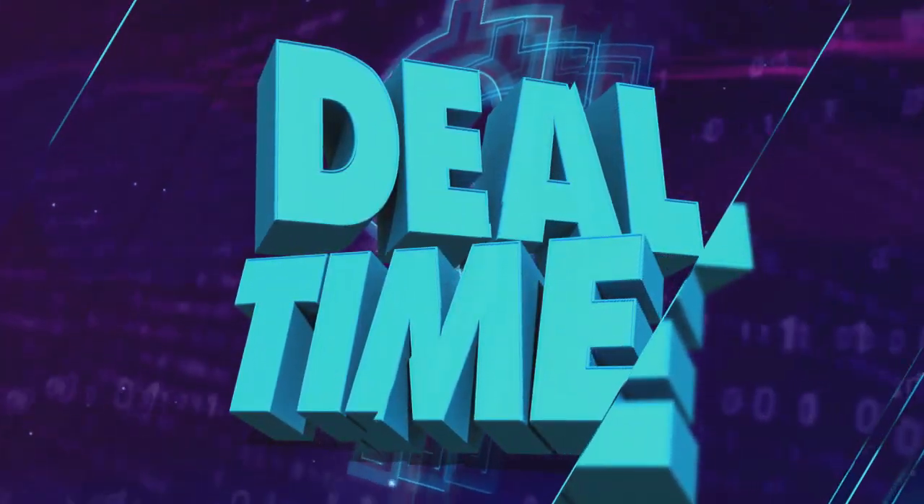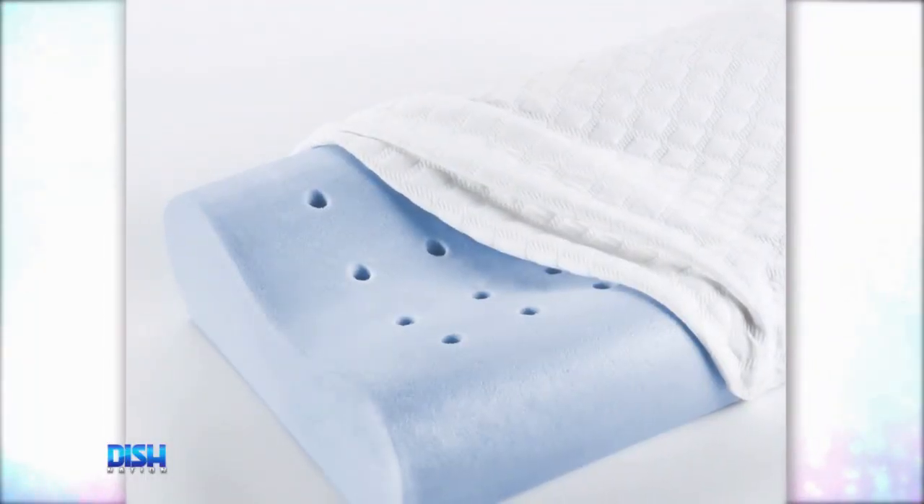Y'all know what time it is? It's deal time! And you're going to love this: the two-pack therapeutic memory foam pillows with iCool technology.